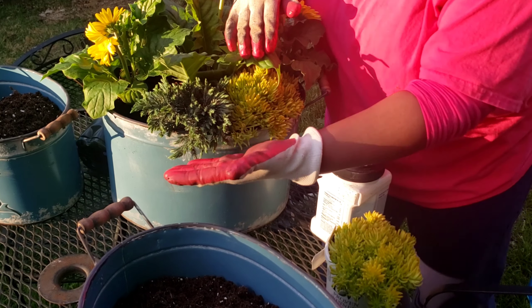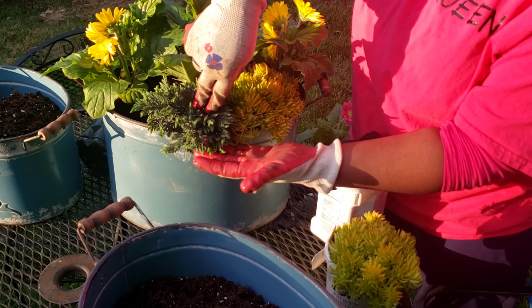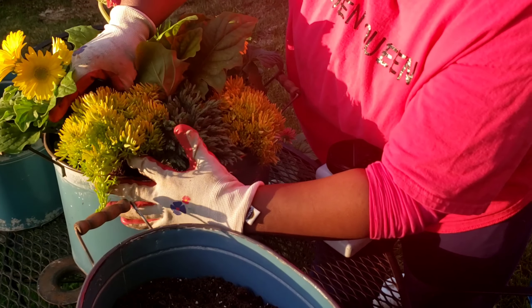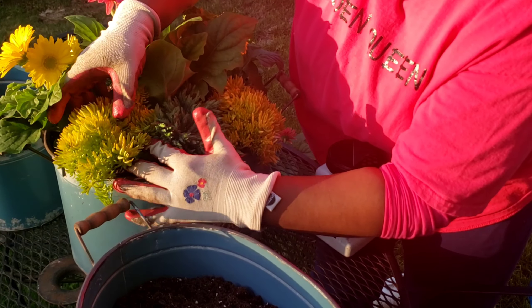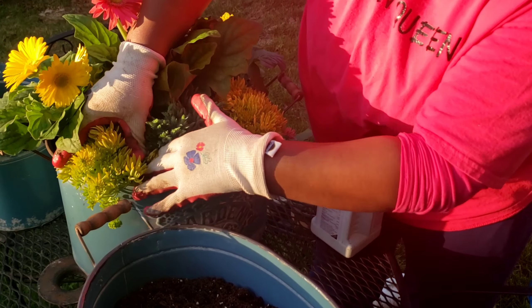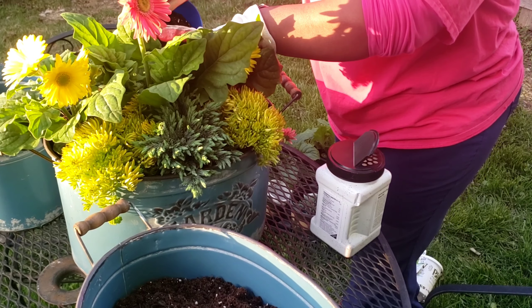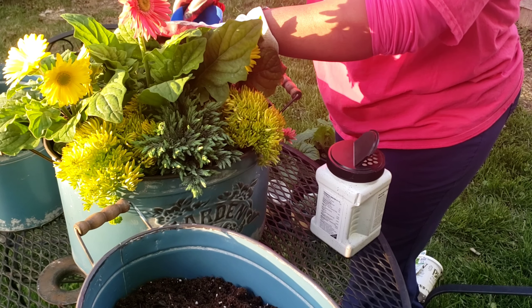Yes, from Monrovia! Put this in on this side. Look at that. Isn't that beautiful? How you see the contrast between the juniper and then the contrast of the lemon coral sedum. Right here on the side, I'm going to give this plant a friend. I'm going to bring this lemon coral sedum in right here.